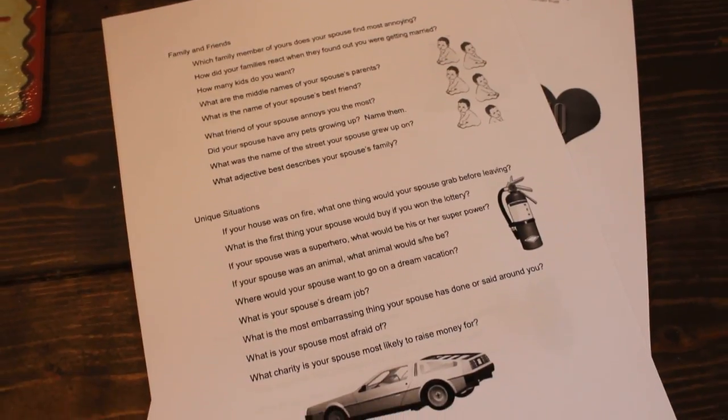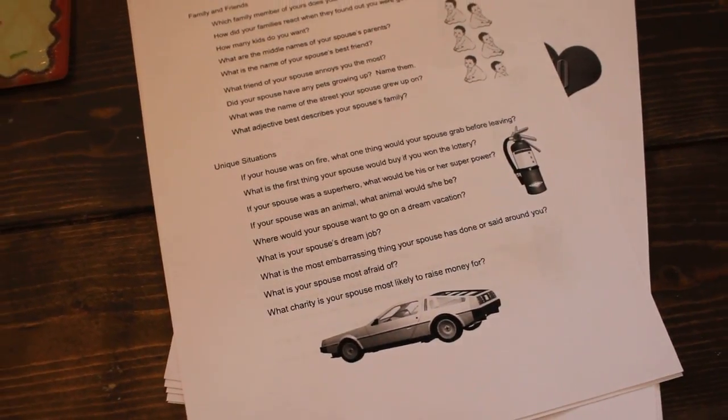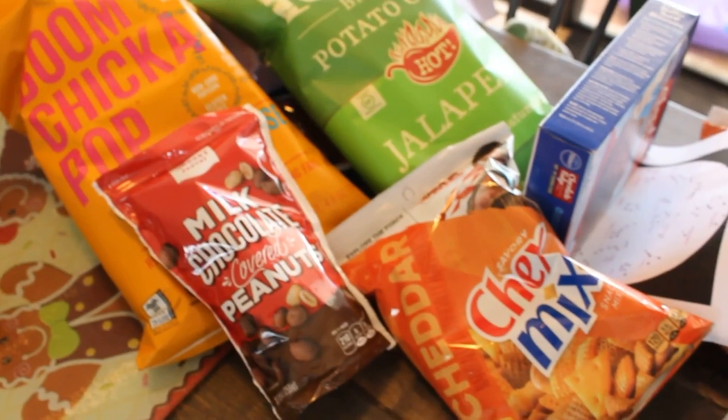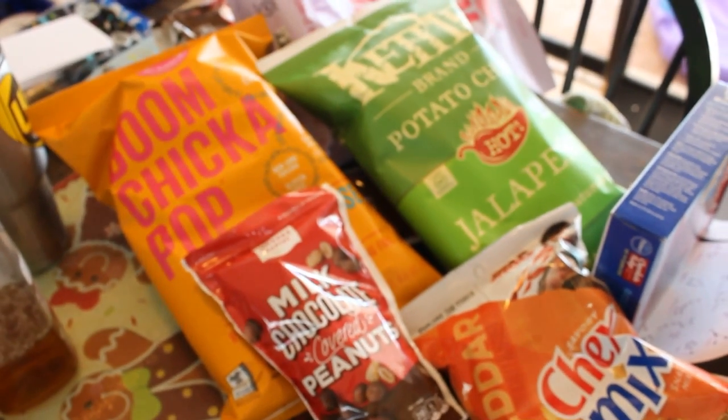Next I have comedy night — snacks, root beer, soda, whatever — and some YouTube comedy URLs. Then we have the newlywed game printed out. That's a fun one, along with any sort of quizzes you can print out. It's just so much fun. I think that's ten date nights shown.